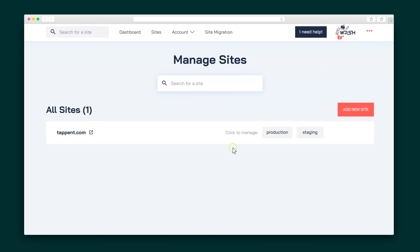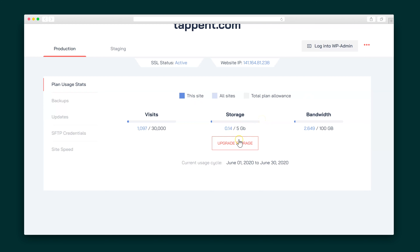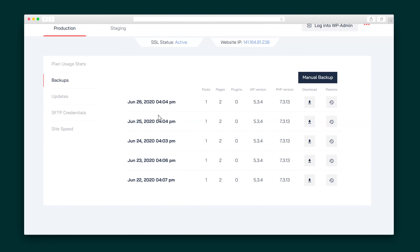All of your websites will appear on the sites page. From here, you can check out the usage of your website, apply updates to WordPress, your theme, and your plugins, and access any of your backups from the past 30 days. WPSuperhost will do an auto-backup daily, or you can do a manual backup whenever you feel like it.